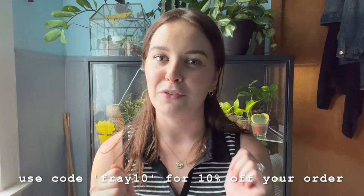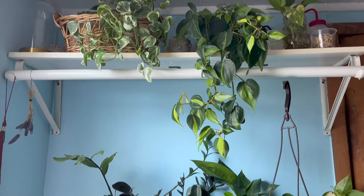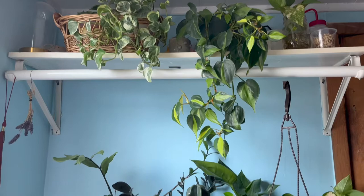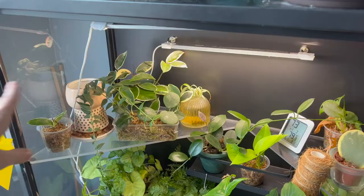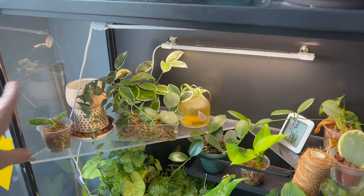Let me know if you do end up purchasing anything down in the comments below, but let's get right into the video. In terms of orientation and setup, not much has changed. If you've watched my former video on my IKEA setup or cabinet setup, you probably recognize a lot of this, starting with my favorite little corner, which is the Hoya corner.